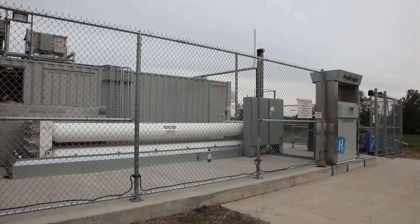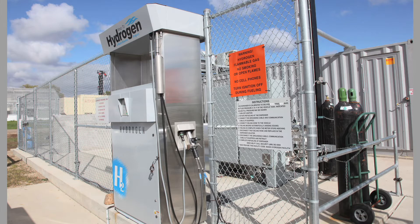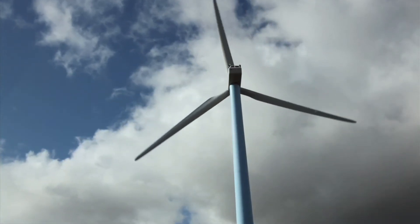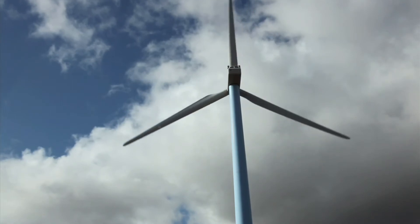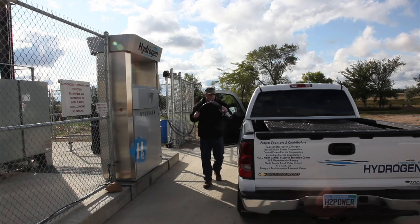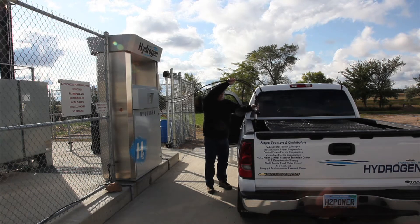The Minot facility is capable of making over 64 kilograms of hydrogen a day, equivalent to 64 gallons of gasoline or diesel, and all without releasing a single atom of carbon. A hydrogen dispenser fills four vehicles at the Minot Wind to Hydrogen Research Facility.